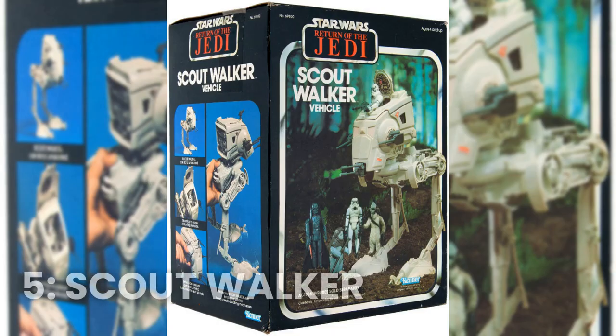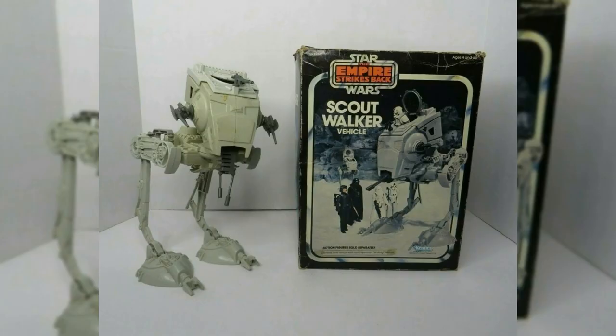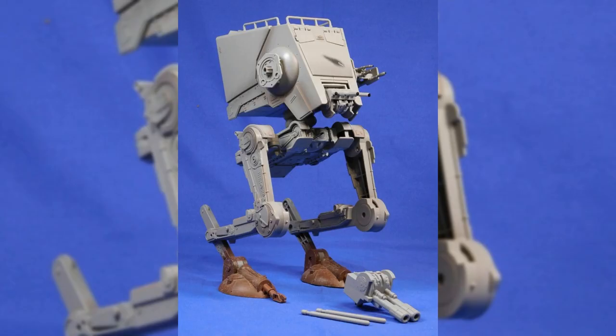Number 5: Star Wars Return of the Jedi AT-ST Scout Walker. This toy was based on the iconic vehicle from the Star Wars movies, and it was a must-have for any fan of the franchise. With its detailed design and realistic features, it was the perfect addition to any Star Wars toy collection.